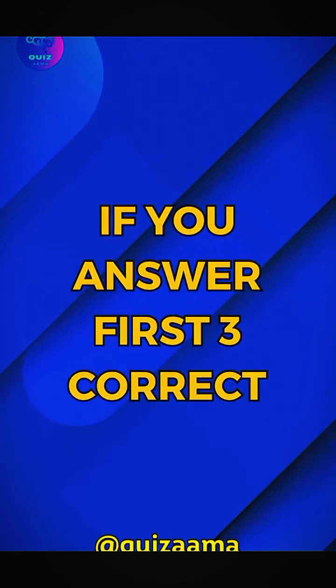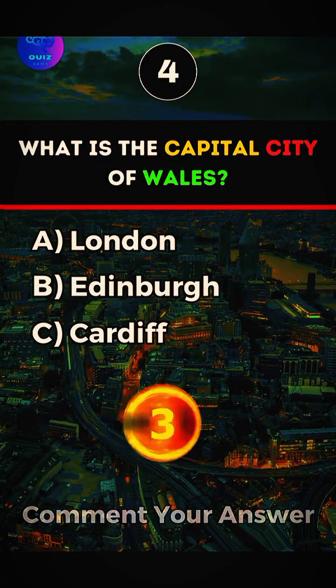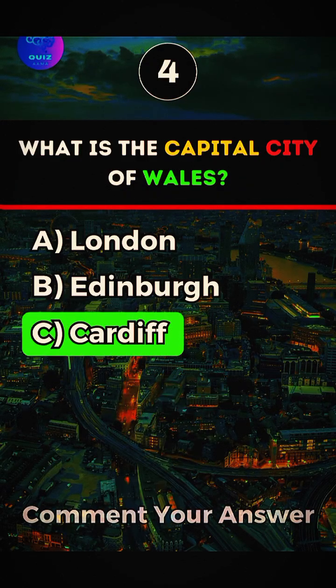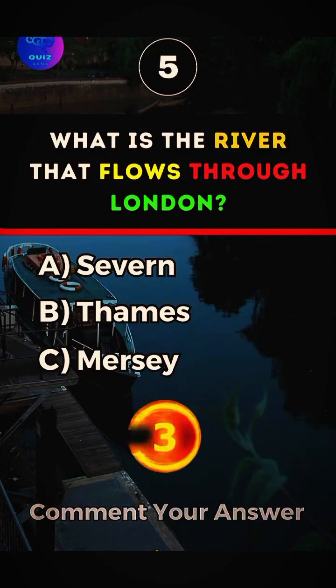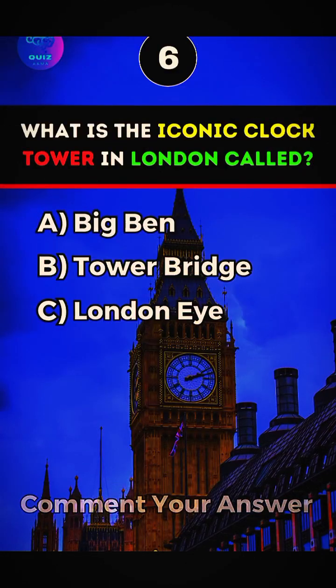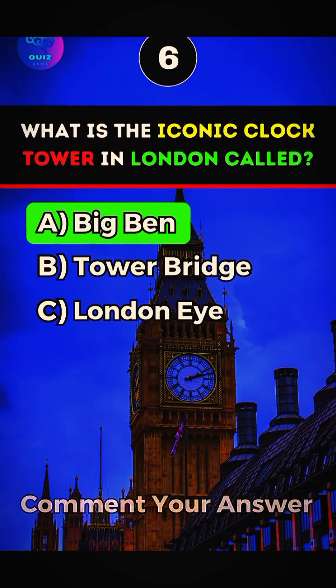Like the video if you got the first 3 correct. What is the capital city of Wales? Answer C, Cardiff. What is the river that flows through London? Answer B, Thames. What is the iconic clock tower in London called? Answer A, Big Ben.